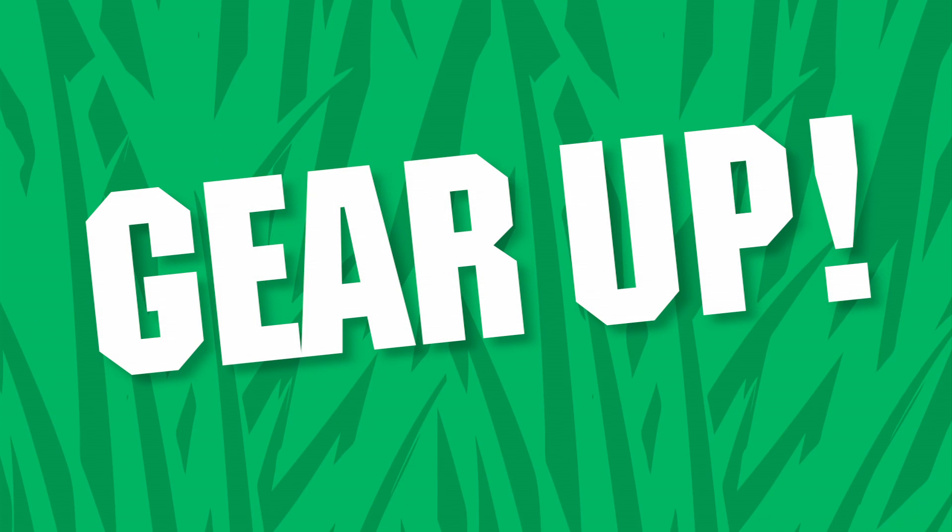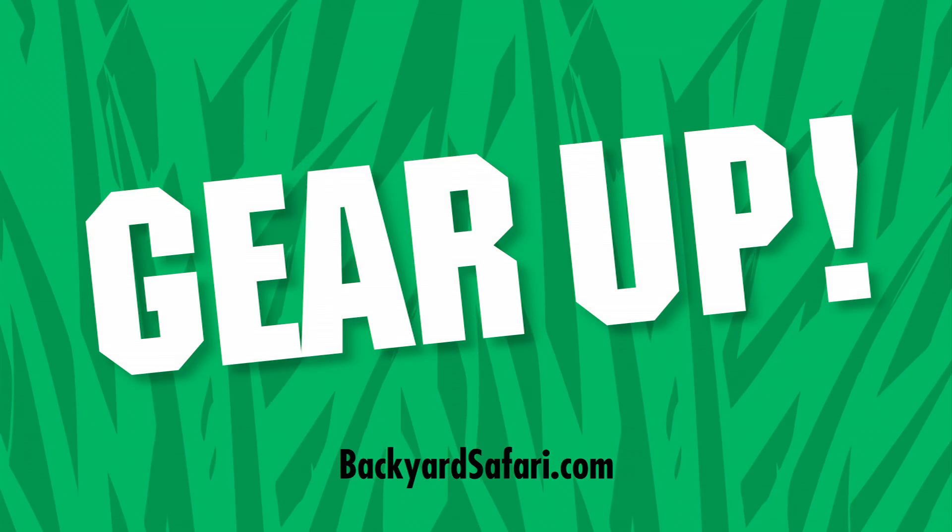Gear up! Visit us at BackyardSafari.com for all your essential field gear.